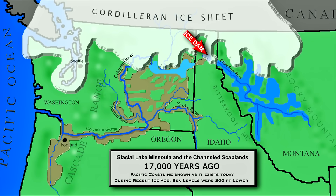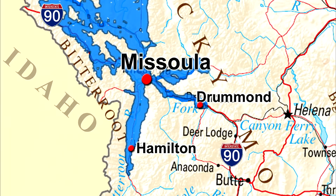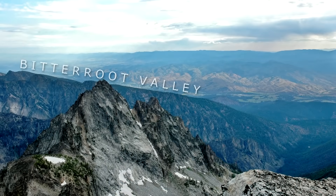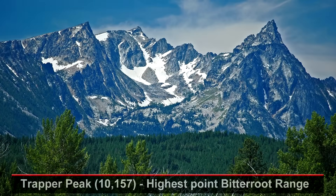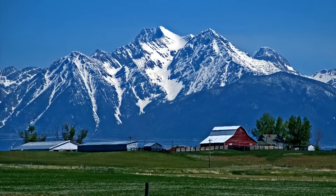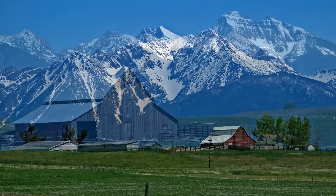Like filling a bathtub with the drain plugged. A massive lake with long, fjord-like arms: a southern arm that sat in the Bitterroot Valley to Hamilton, below Trapper Peak; an eastern arm to Drummond; a northern arm into the Mission Valley and the Mission Range.